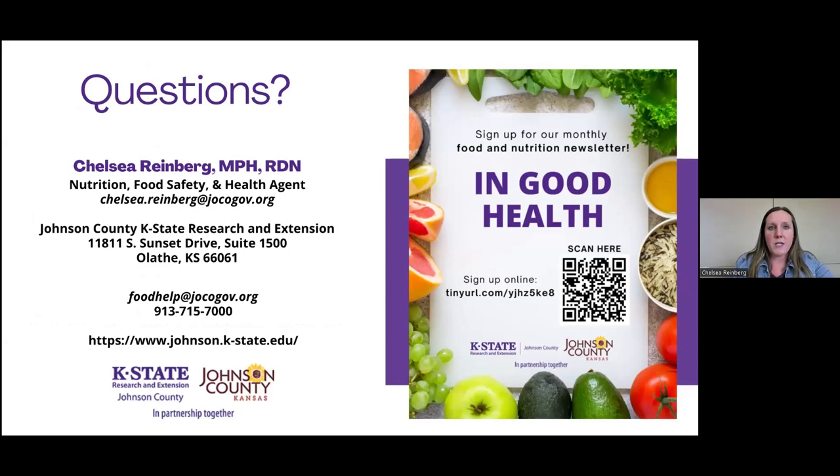Are there any questions or comments? We would love to hear if you have any ways that you also cook kale or cabbage. Our contact information is there, so if you think of any questions or concerns, we are happy to answer them. Next month we will be doing beans, so stay tuned for that one. Thank you all for joining and watching the recording online.